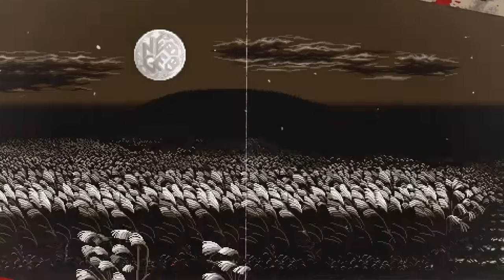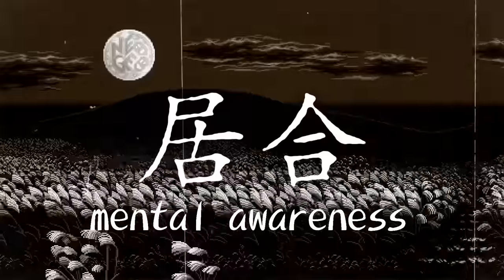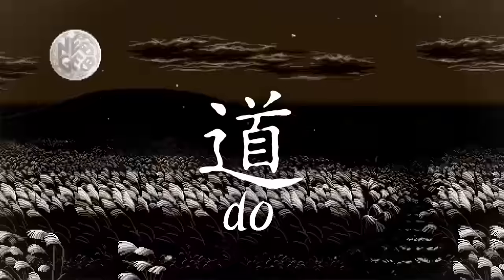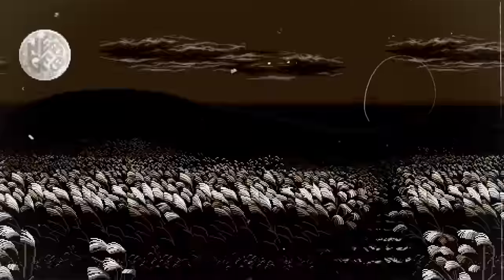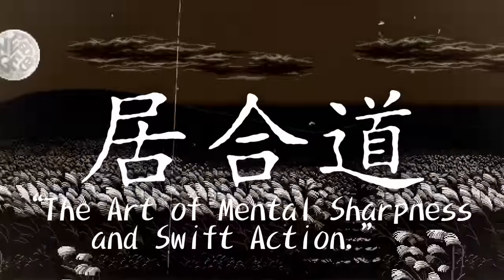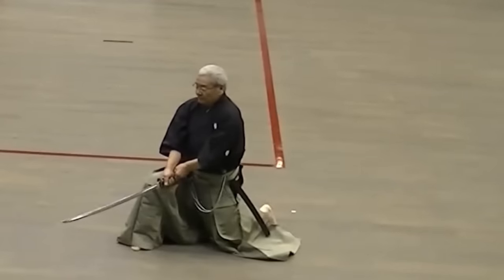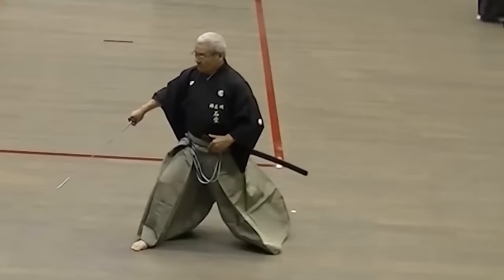The word Iaido consists of two terms. "Iai," which can be loosely translated to mental awareness or swift reaction, and "Do," which can be loosely translated to the way or the art. Put together, it roughly means the art of mental sharpness and swift action. And as you might have guessed, the main focus of Iaido is the technique of drawing a katana from its sheath and striking in the same stroke.